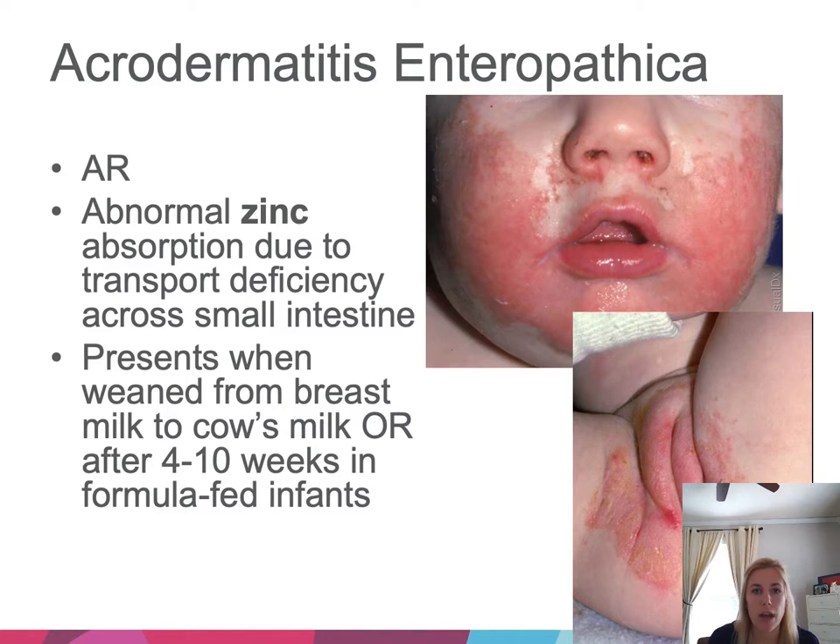Acrodermatitis enteropathica is an autosomal recessive condition where patients have abnormal zinc absorption due to a transport deficiency across the small intestine. It presents when babies are weaned from breast milk to cow's milk, or after about four to ten weeks in formula-fed infants — typically around the mouth or diaper area with crusting, scaling plaques.